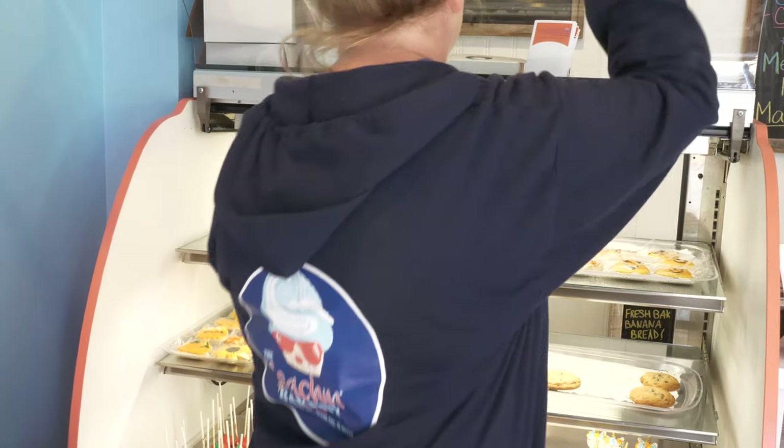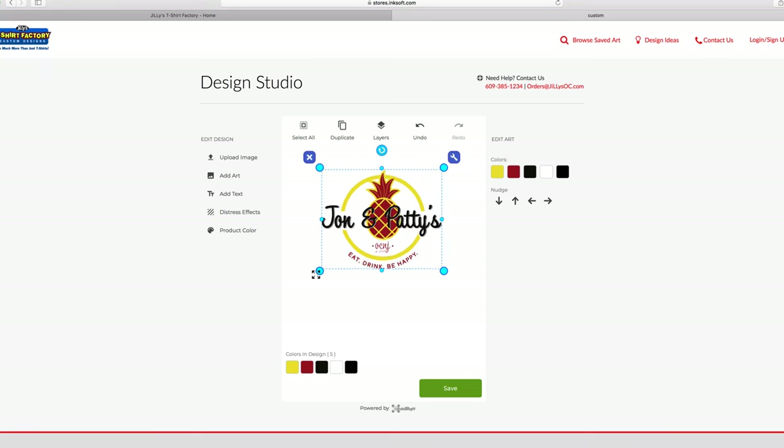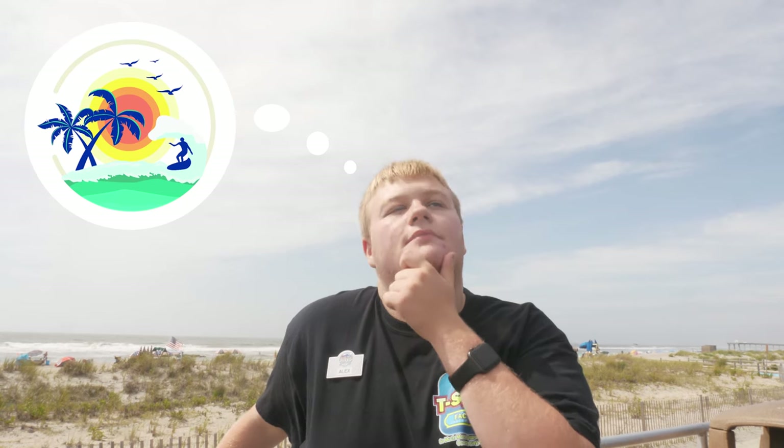We're in the business of making you or your brand look great. Bring us your logo or use our easy online design studio to create your unique look. If you think it, we can print it.